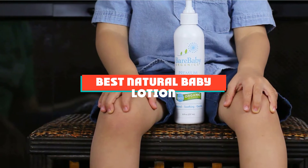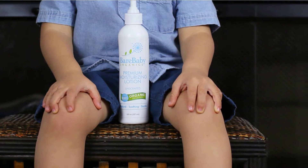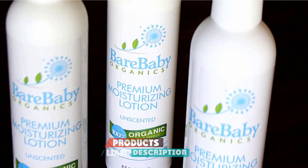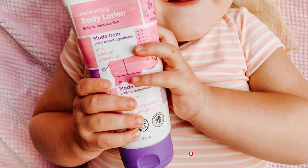If you are looking for the best natural baby lotion, here's a list you must see. We made this list based on our personal preference, rated based on features, prices, quality, durability, reputation of the manufacturers, and customer feedback. We have included options for every type of customer. So, let's get started!